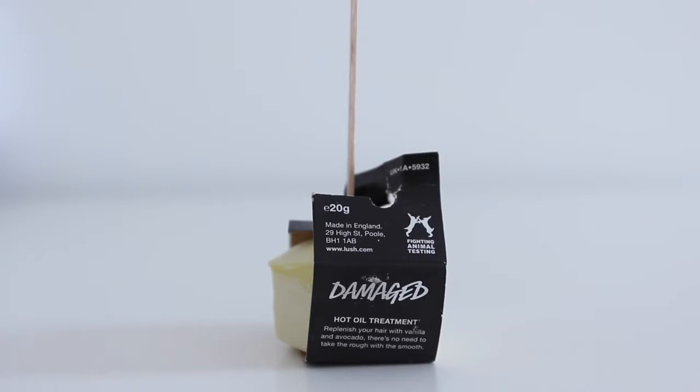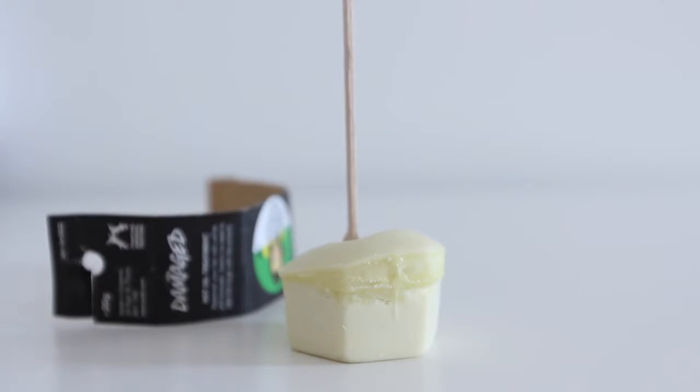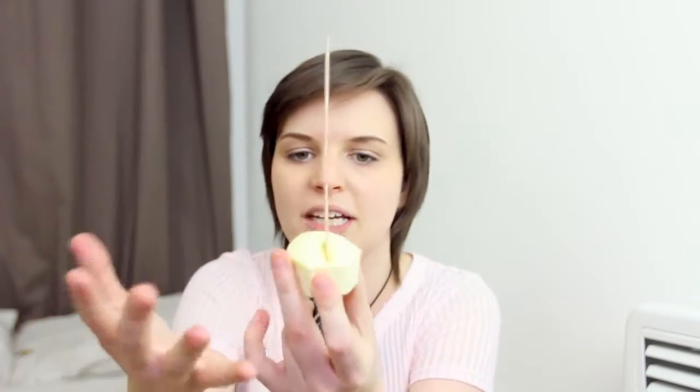This is called the Damaged Hot Oil Treatment. I don't know how to use this, but it does say in here. I bought another hot oil treatment that's not the one called Damaged. Basically, if you've ever heard of hot oil treatment, this is like a solid kind of oil. It feels very melty - a lot of products that have shea butter and cocoa butter just melt in your hand. It doesn't really have a smell to it, but the one I picked up smells really nice. I really hope they work, because hot oil treatments are so, so good for the hair.